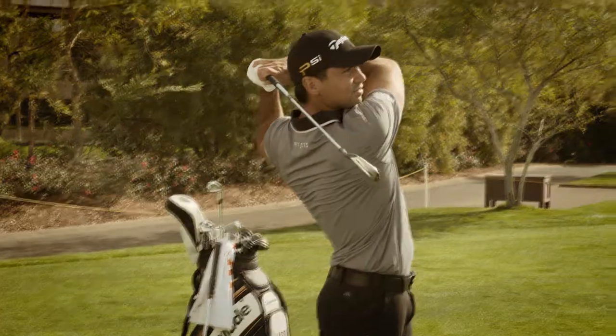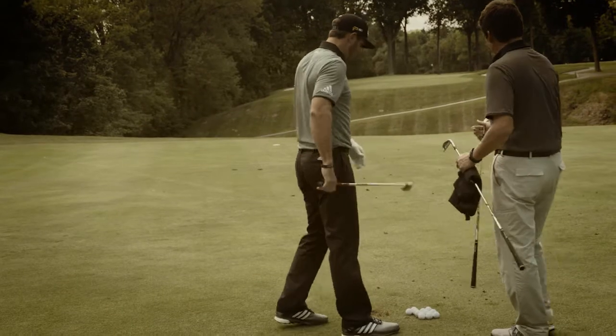At the core of everything is the golfer. What is the golfer missing? What is the opportunity to give the consumer something they haven't had before? PGA Tour players are really tightly integrated into our development process, particularly for our players' irons.